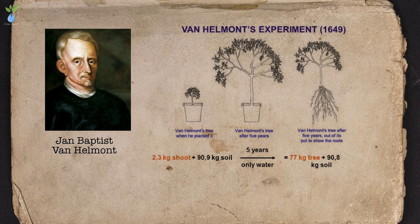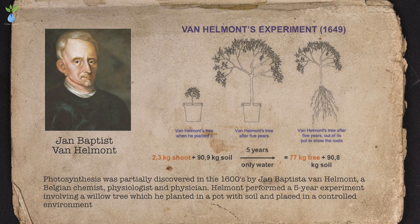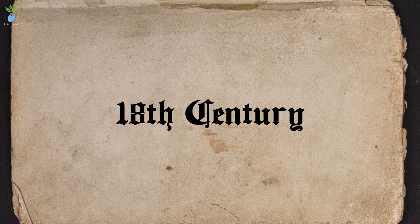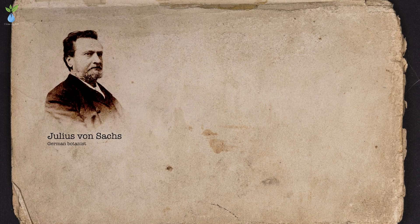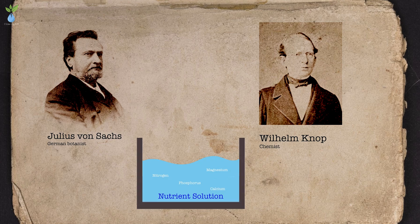Early discoveries included water absorption by plants, early detection of photosynthesis, and various experiments. German botanists Julius von Sachs and Wilhelm Knop developed a nutrition solution that laid the groundwork for modern hydroponics.